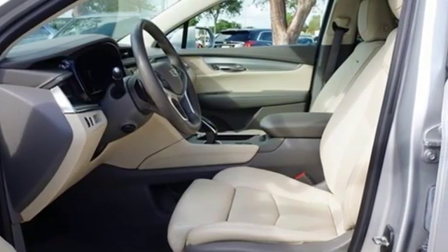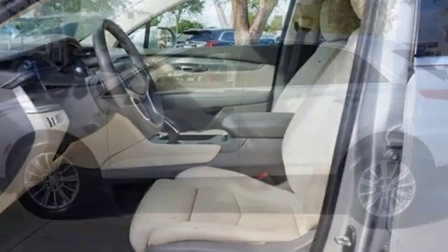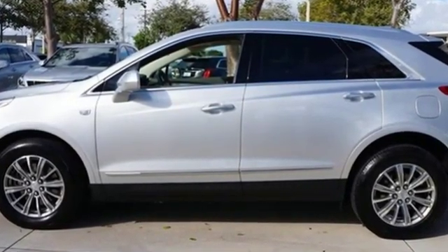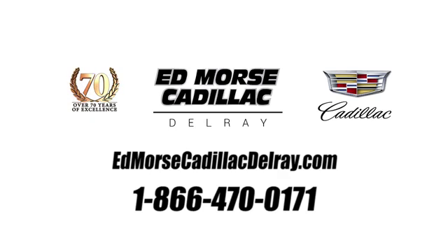For over a century Cadillac has been synonymous with automotive innovation. The time is now. See it for yourself today. Call us today at 1-866-470-0171.